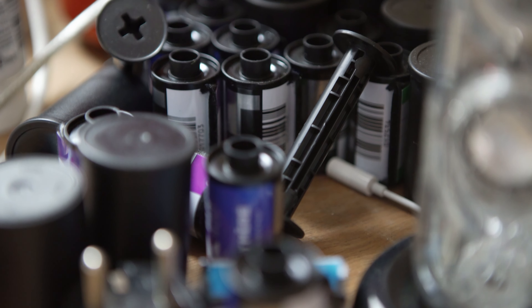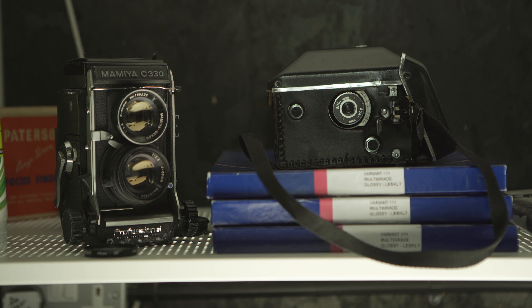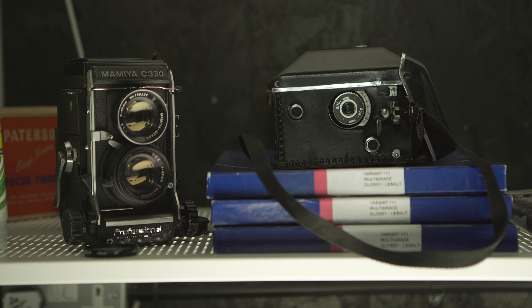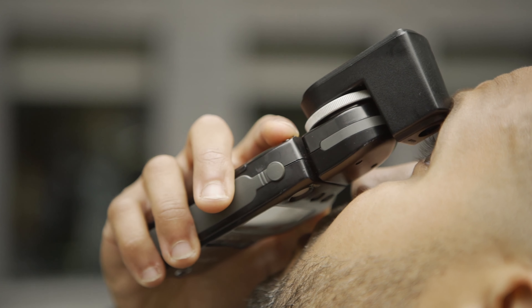What I find special about analogue photography is it's a process that's been handed down for generations, so I'm pretty much doing the same thing that someone would have been doing back in the 50s and 60s. It's the same chemicals, it's the same film stocks as well.